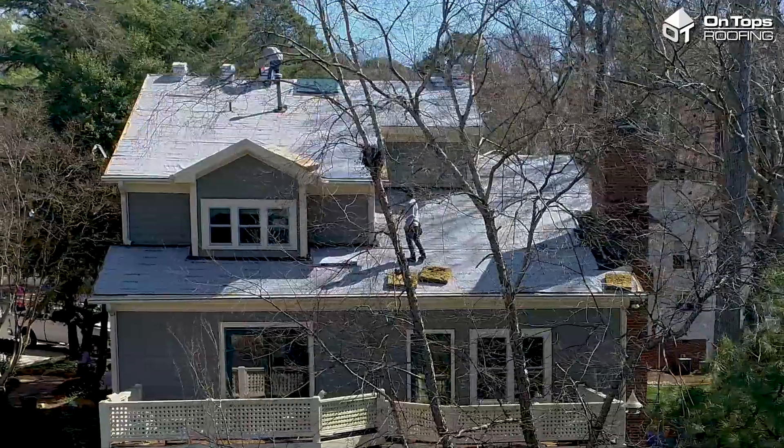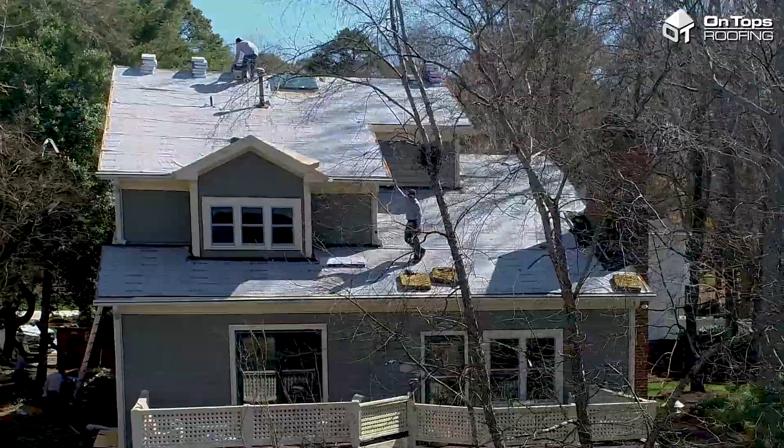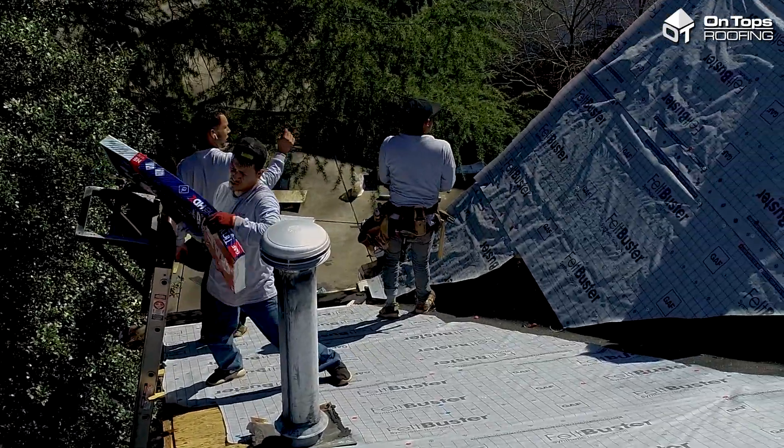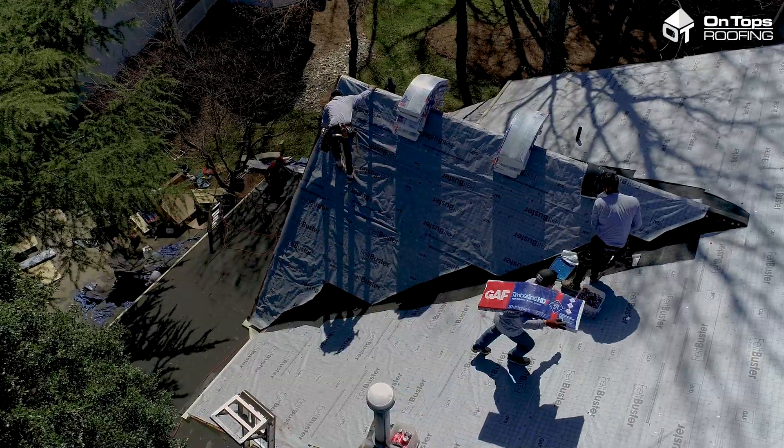Here in Lochmere, the houses were built in the mid-80s. Typically, at that time, they were using the traditional three-tab shingles. Now, most of the houses have transitioned over to the architectural shingles.